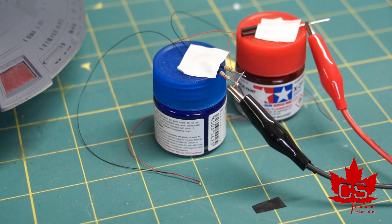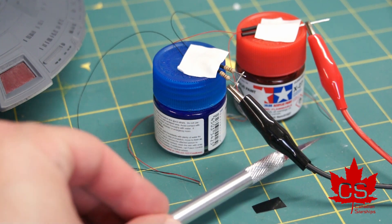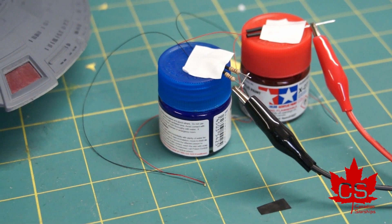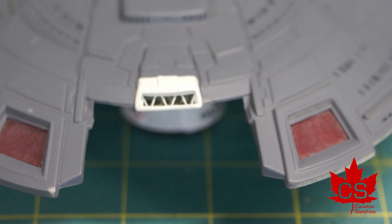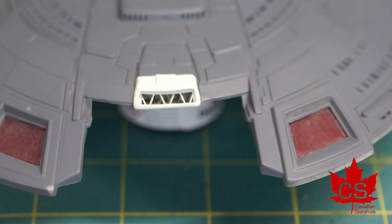A couple of things to show you. Can you see the LEDs? Not sure where they are? Well, there's one right there and one right there. These are the Micro 0402 SMDs — they are tiny and they are great for these projects. What these ones are going to be for is for the shuttle bay, which is right here. What I've got is the observation deck — it's not installed, it's just sitting there — but it has the base coat done.